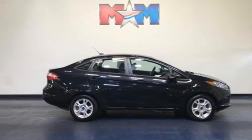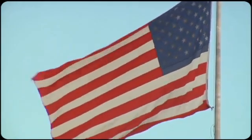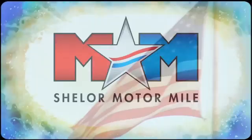You'll never know till you try. Test drive it today. So come visit us on the Motor Mile, where you're always a name and never a number.